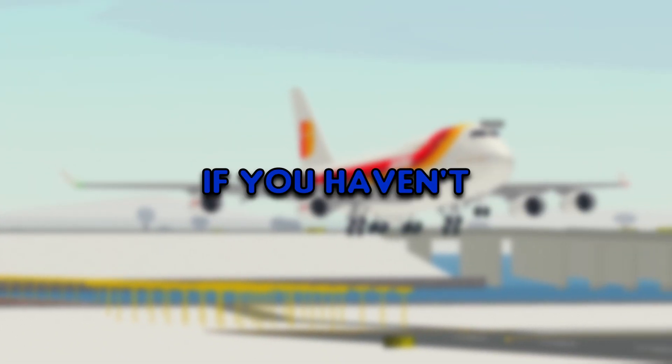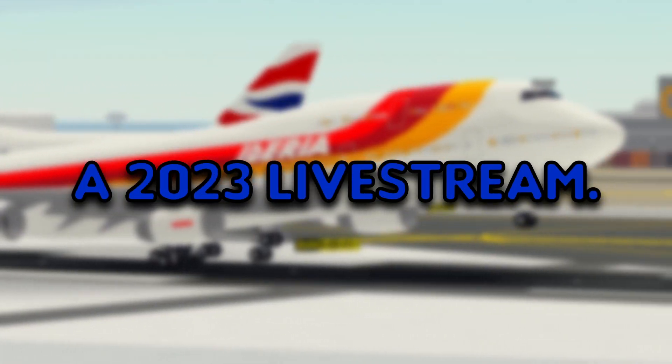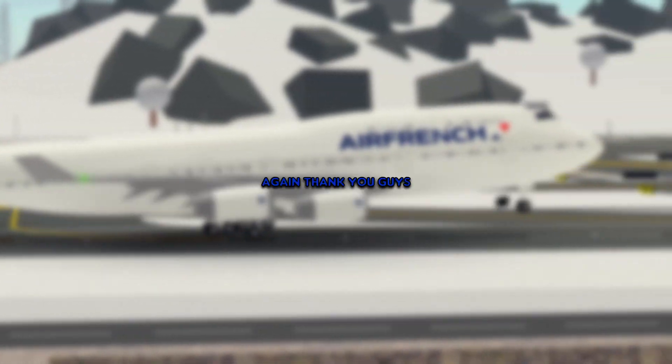Please subscribe to this channel if you haven't already, for more videos coming soon. Anyways, I wasn't too sure if I should make a 2283 channel rewind or just do a 2283 livestream. I don't really know — whichever option y'all want me to do, I'll do it. I think that's all I have for now. Again thank you guys so much for watching, and have a good Merry Christmas. We'll see you next time.